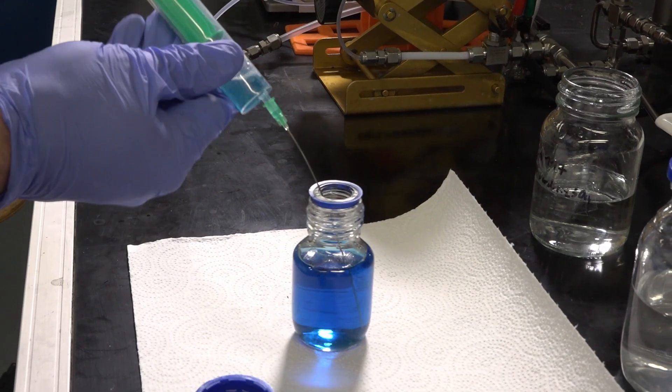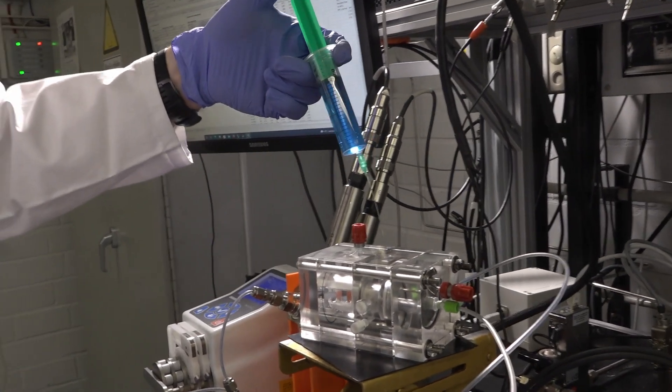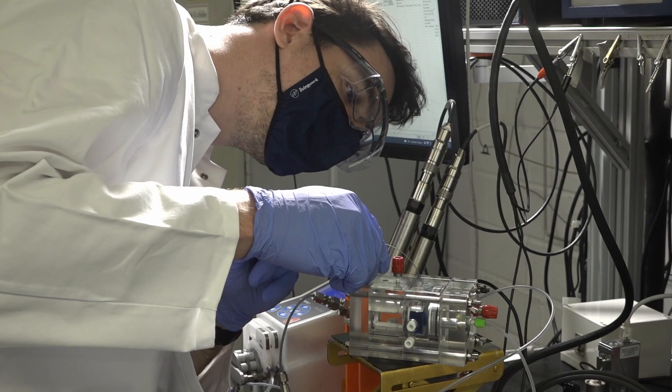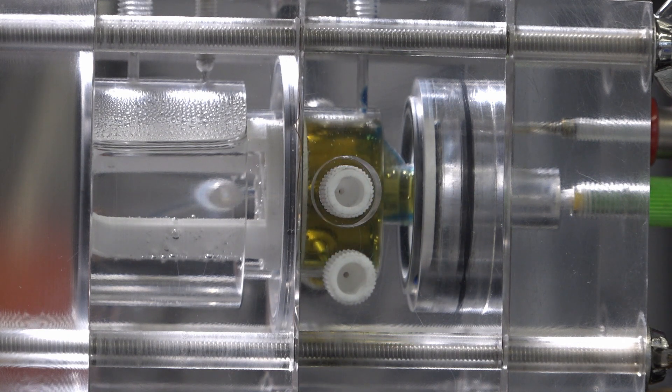Transforming water into formic acid would be invisible. To see whether formic acid is produced or not, we added an indicator for acidity that made the electrolysis not only useful but also colorful. The color change shows that the CO2 is really converted into our wanted product — formic acid.